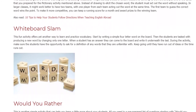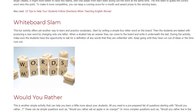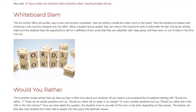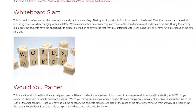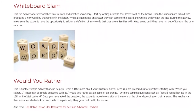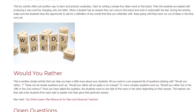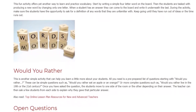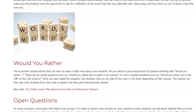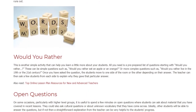Would You Rather. This is another simple activity that can help you learn a little more about your students. All you need is a pre-prepared list of questions starting with 'would you rather.' These can be simple questions such as, 'would you rather eat an apple or an orange?' or more complex questions such as, 'would you rather live in the 19th or the 21st century?' Once you have asked the question, the students move to one side of the room or the other depending on their answer. The teacher can then ask a few students from each side to explain why they gave that particular answer.